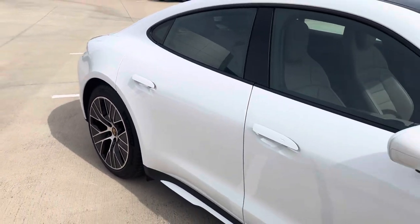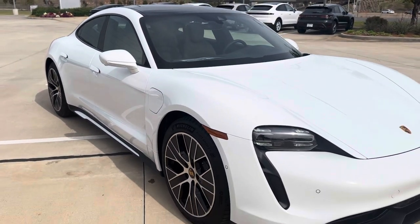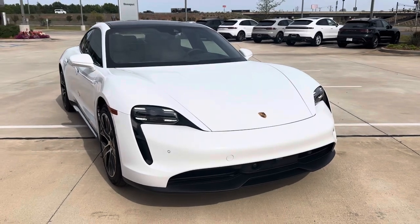Again, this is a 2024 Porsche Taycan rear-wheel drive here at Porsche Shreveport. Hope you enjoyed that quick video walk around — let me know what you guys think.